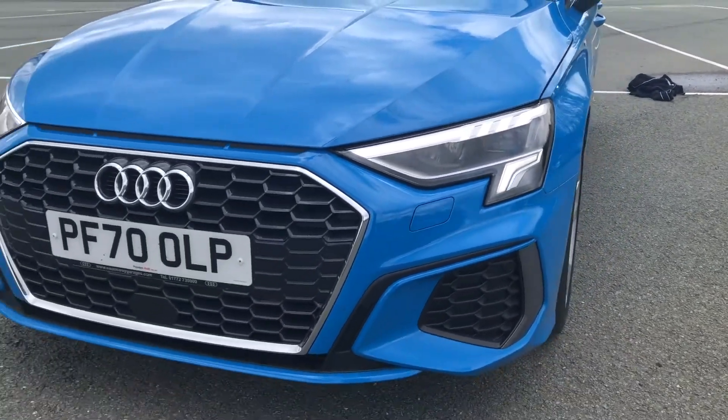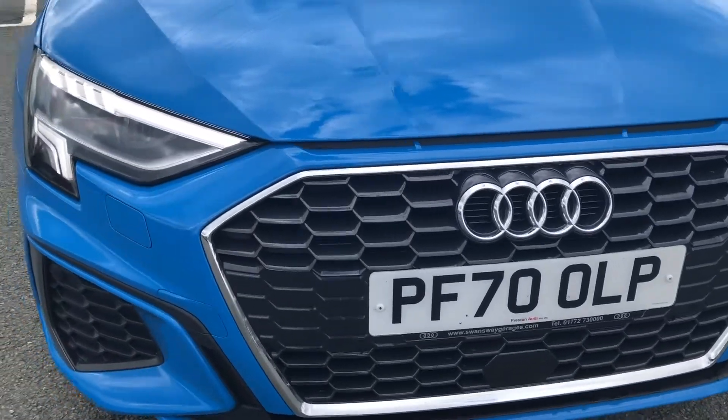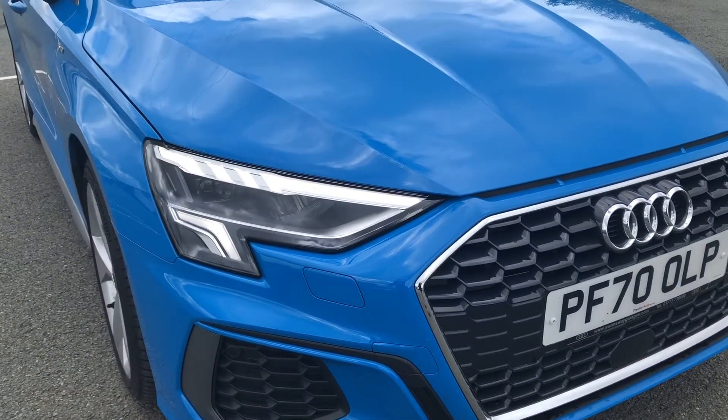Starting at the front of the car, there are the Matrix LED headlights, which really stand out while driving on the road. There are also the S-Line bumpers and S-Line styling pack too.